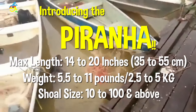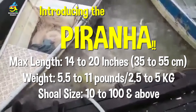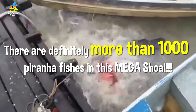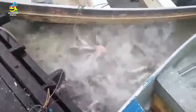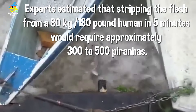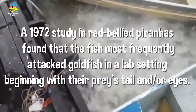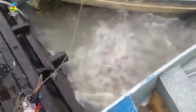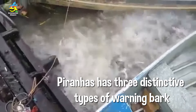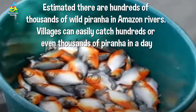Now introducing the piranha. Piranhas attack in huge shoals — easily more than 1,000 piranhas in one so-called mega shoal. In the Amazon, locals throw in food and within five minutes, 300 to 500 piranhas can strip a human to the bone. A 1972 study found red-bellied piranhas attack prey from the eyes and tail. Piranhas also bark and communicate with their shoal.